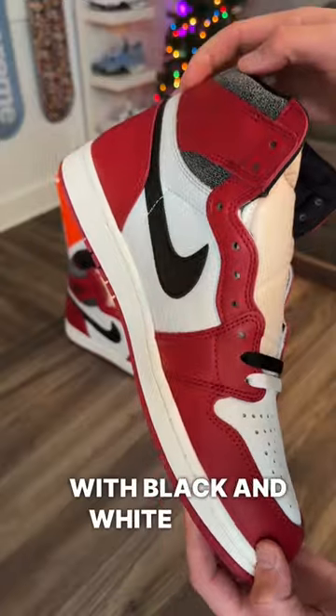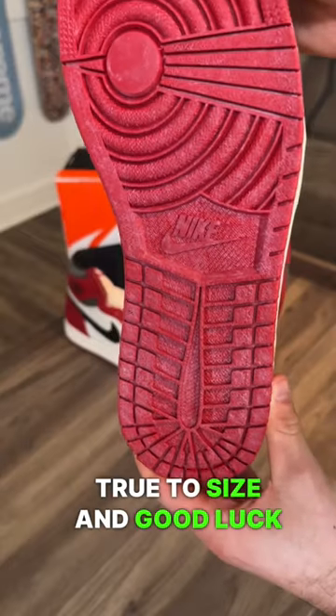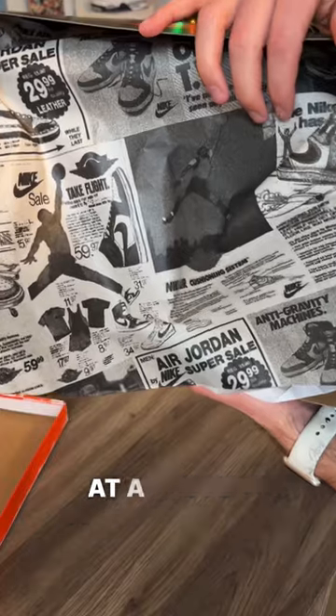They do come with black and white laces. If you are wearing this shoe, go true to size, and good luck on finding this pair of shoes. You may have another chance at a restock coming soon.